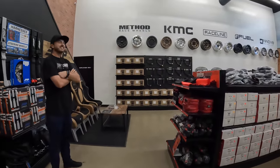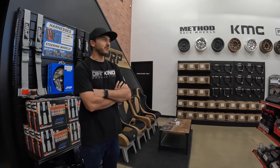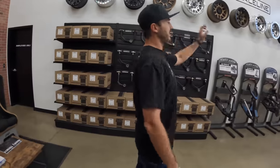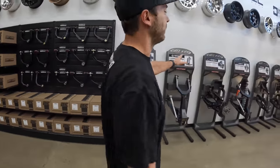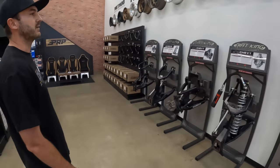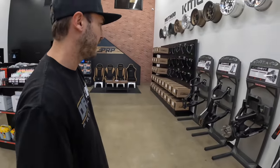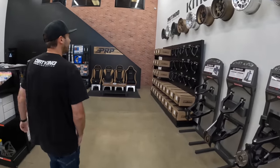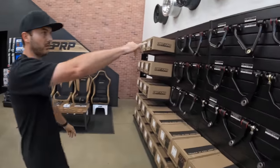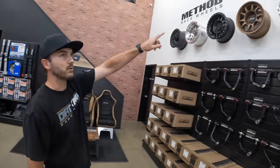Last time you came here there were holes in the wall and mess everywhere. What we got here is the majority of our suspension displays — these are our long travel kits, our long travel race kits. We have our upper control arms over here: our high-end style, our bushing style, and our ball joint. This is what Chris is running on his truck. And then we have all the popular wheels that we run.